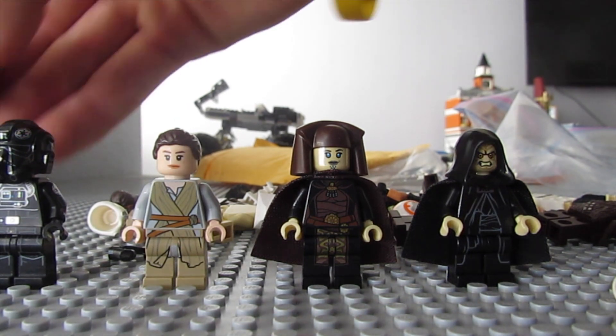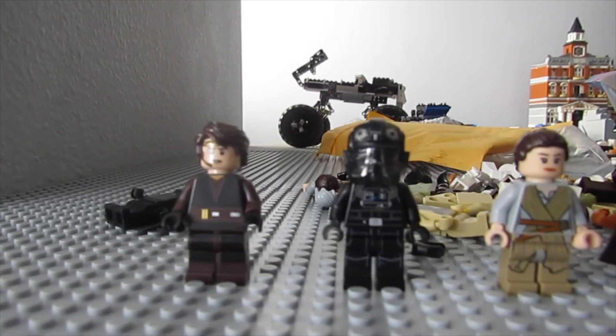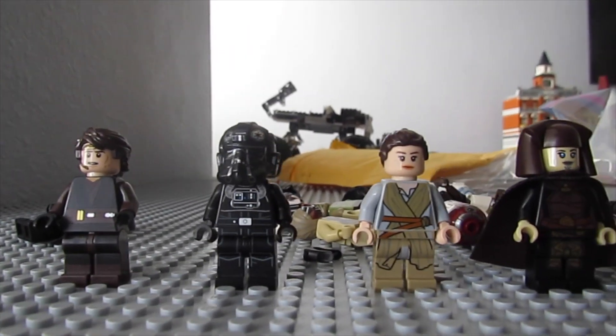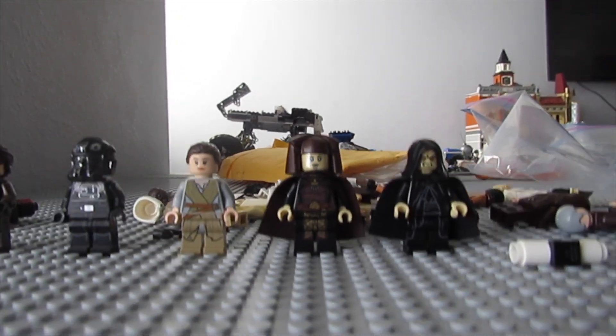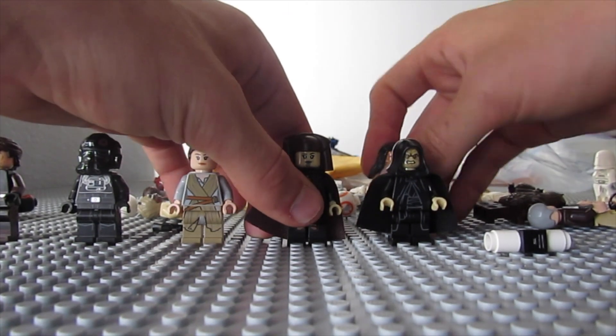I'm sure you guys are going to love these - these minifigures are fantastic. You can already see these are all quality minifigs just in the front row. I kind of got so excited I put down all the good minifigures.